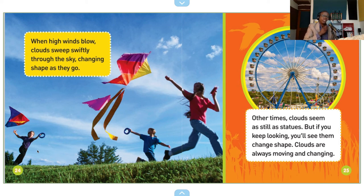But if you keep looking, you'll see them change shape. Clouds are always moving and changing.